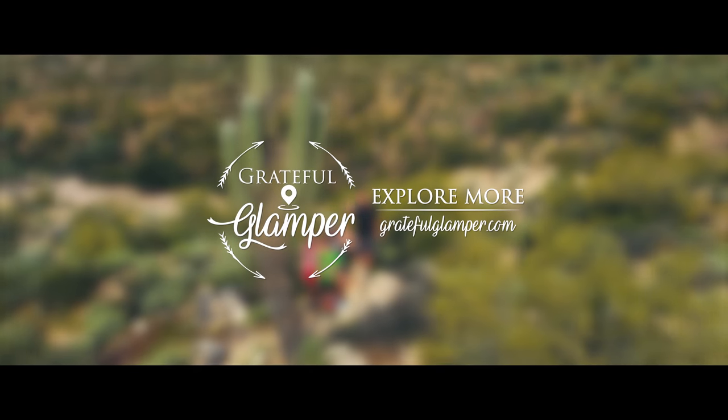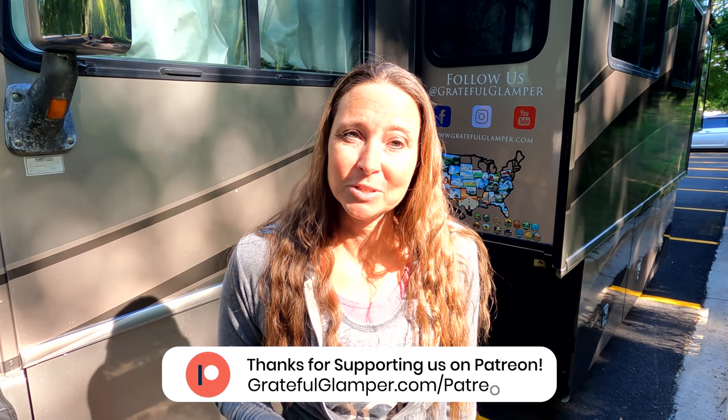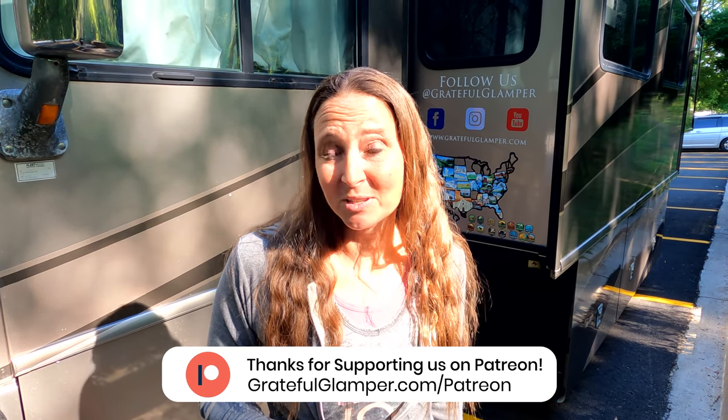Before we get started sharing with you how to find those free parking spots, we just wanted to say a huge thank you to those of you that are supporting us over on Patreon. We really appreciate your support — it helps us focus on bringing more of these types of videos to you, so thank you so much.